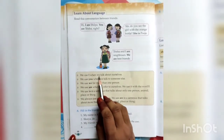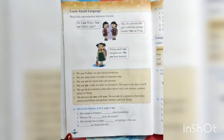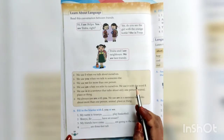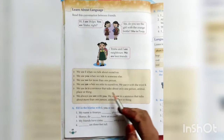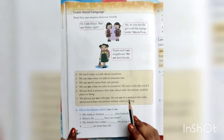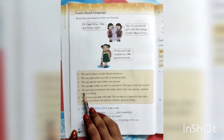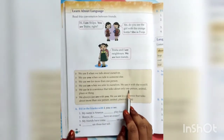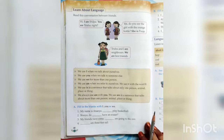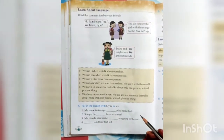We use I when we talk about ourselves. We use you when we talk to someone else. We use we for more than one person. We use am when we refer to ourselves — it is used with the word I. I am is always used together. We use is in a sentence about only one person, animal, place, or thing — singular noun. He is, she is, it is, Ram is, Sita is.